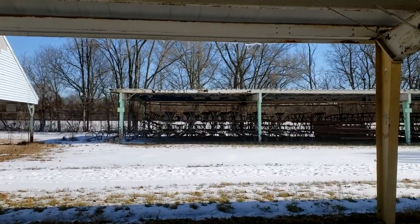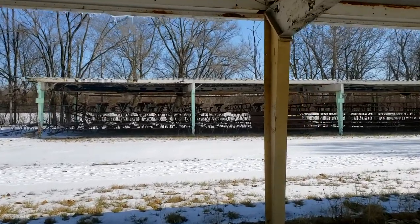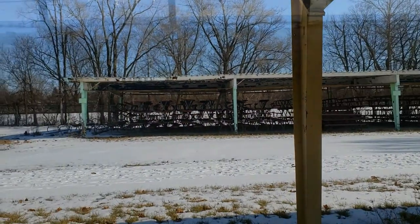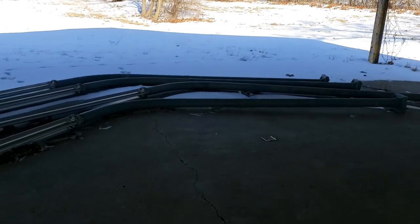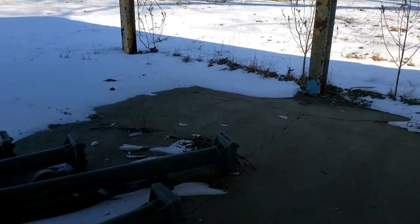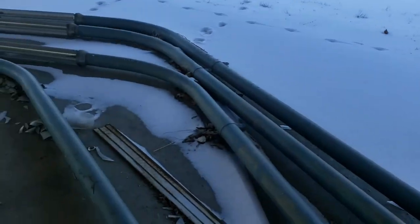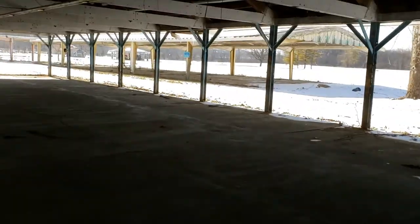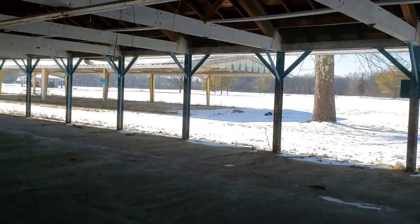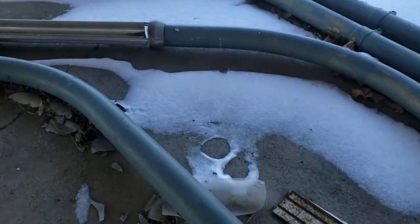I'm concerned about what they're going to do with this one over here. I'll zoom in for you — as you can see, that's not structurally sound. I just want to show off something quick: these are the only remaining midway lights on the property. These would go along the midway over in that area. And they're still here, albeit in pretty bad condition.